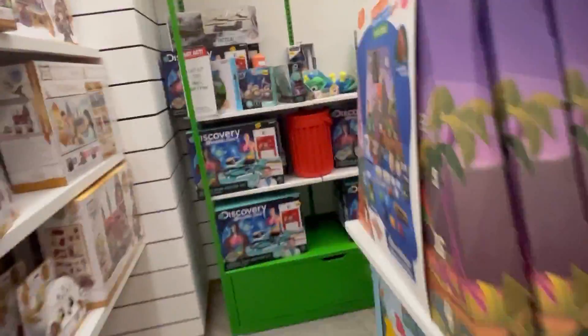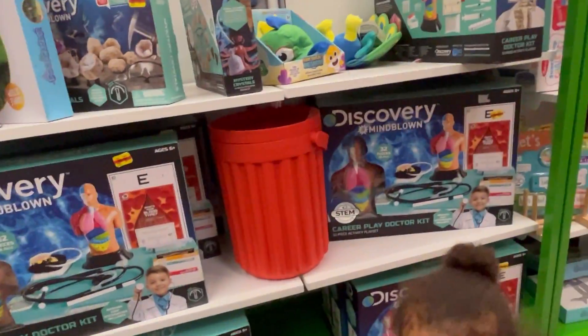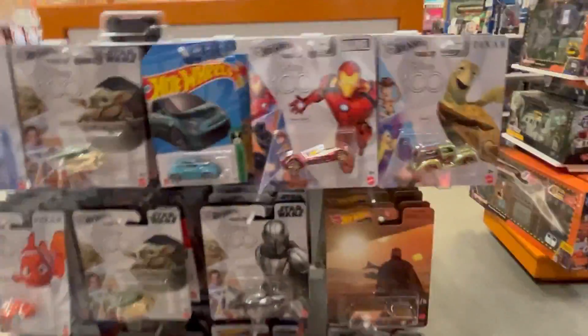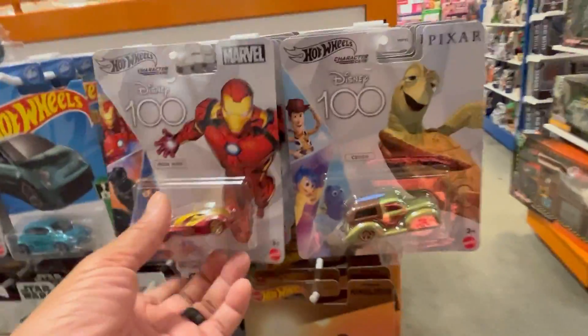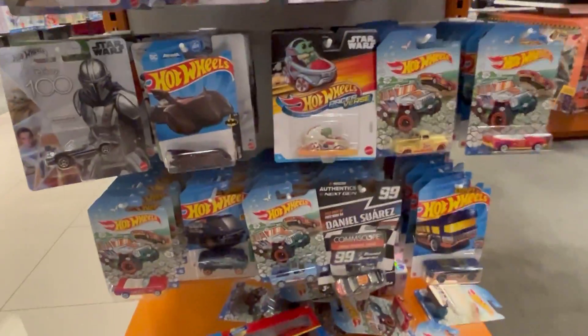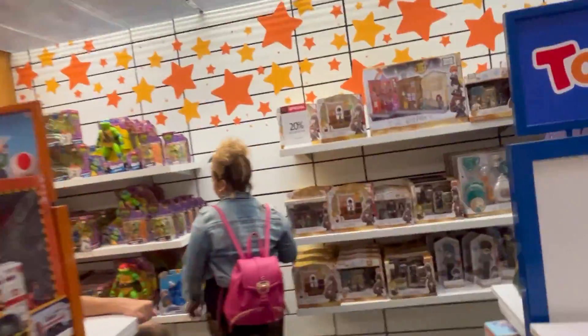Let's go over here where my son's at. They got a lot of discovery stuff over here. I'm doing this a little quick toy hunt. They got some nice Hot Wheels — go through these real fast.